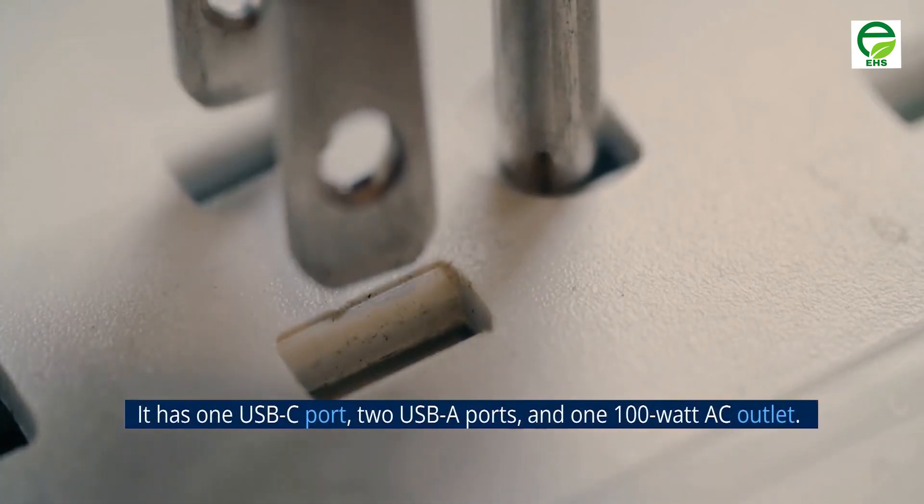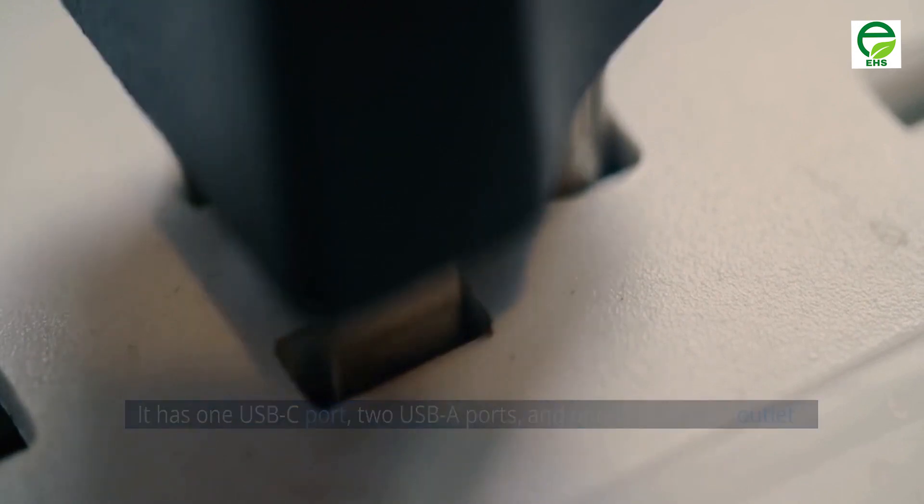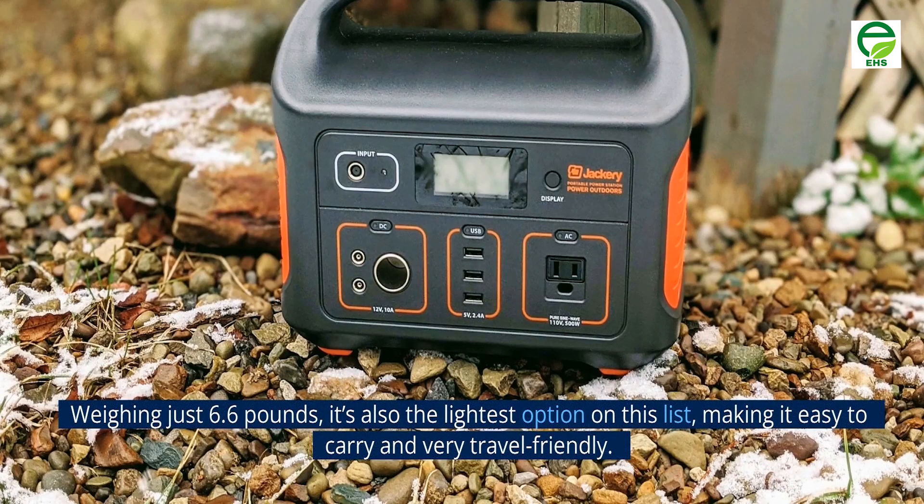It has one USB-C port, two USB-A ports, and one 100-watt AC outlet. Weighing just 6.6 pounds, it's also the lightest option on this list, making it easy to carry and very travel-friendly.